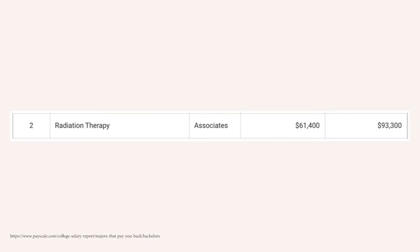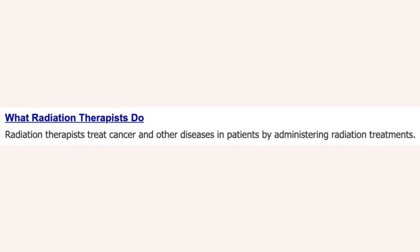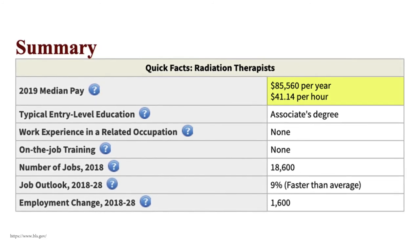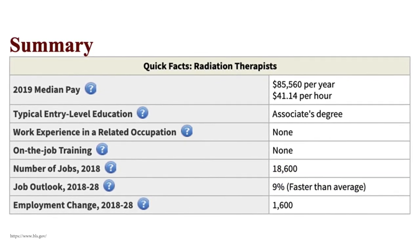Number two is radiation therapy, starting off around $61,400 a year and reaching about $93,300 in mid-career pay. This is obviously in the healthcare field. The downside is you'll be treating people likely going through cancer who need radiation, so it can be a tough job requiring a certain type of personality. According to BLS, radiation therapists make around $85,500 a year, with 18,600 jobs available, growing much faster than average at 9%.